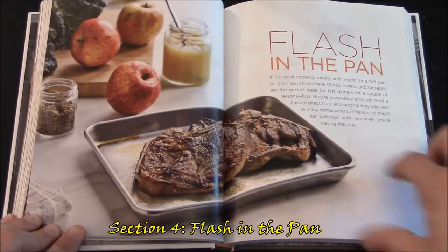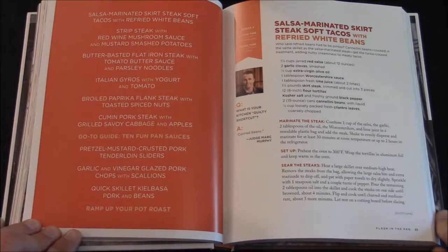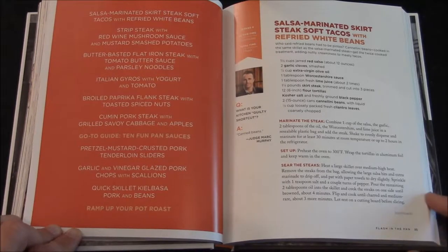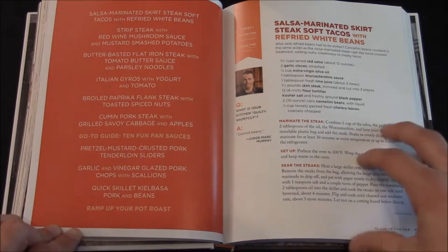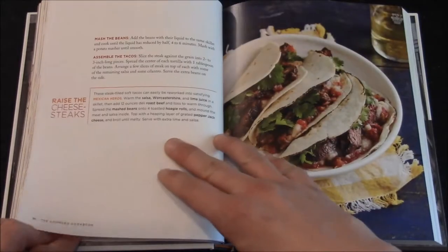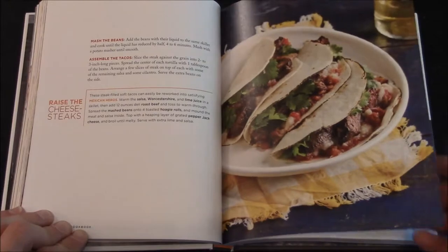Next is Flash in a Pan — it looks like it's something to do with meats. There's a page illustrating all the dishes in this section. First you have the Salsa Marinated Skirt Steak Soft Tacos with Refried White Beans. This page asks Mark Murphy: what is your kitchen guilty shortcut? He replies with canned beans, so that naturally makes canned beans acceptable since he uses them. Then there's Raise the Cheesesteak with some ideas, and an illustration that's making me hungry just looking through this.